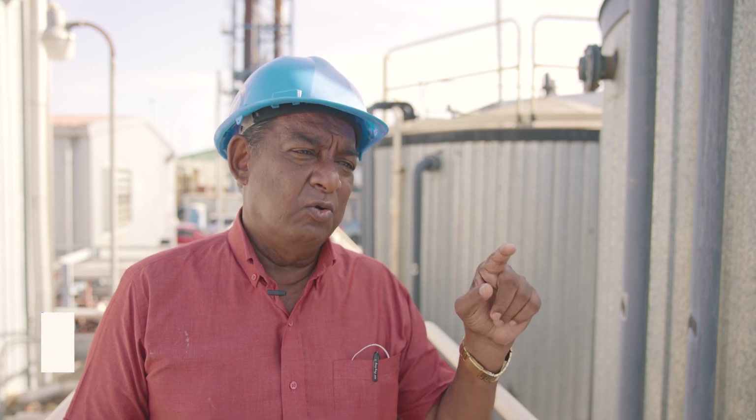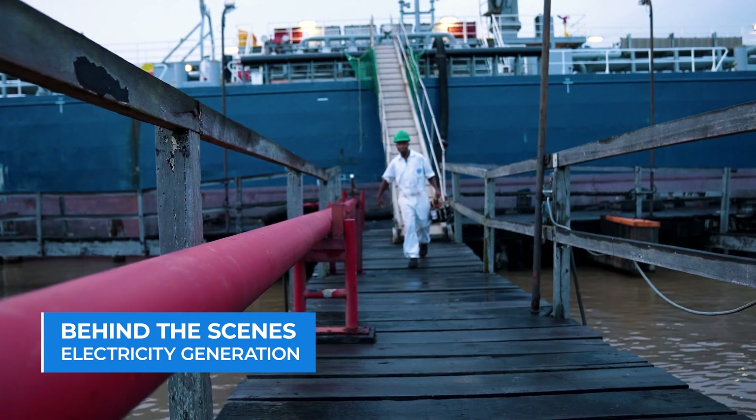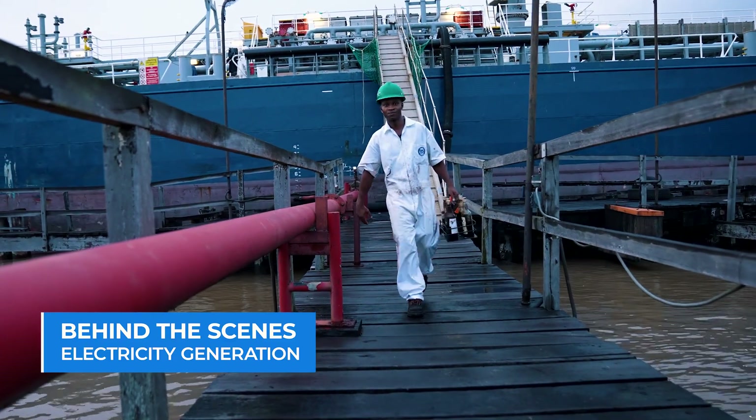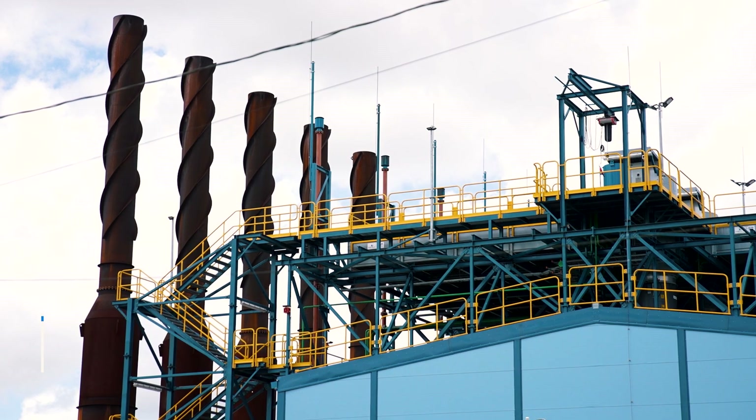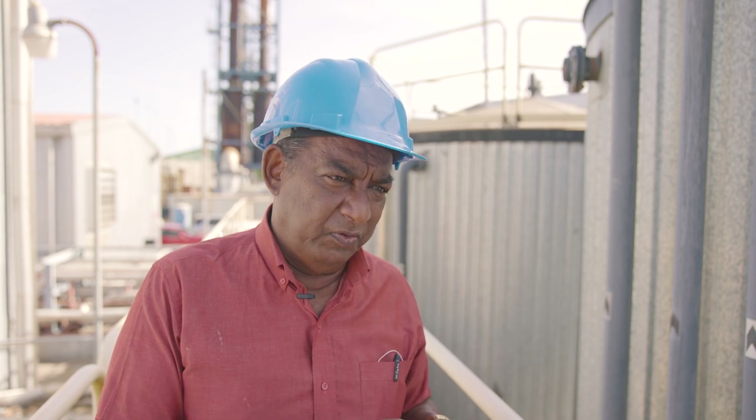For us to continue and guarantee the generation and the power to the grid and to the consumers, we have to ensure that our maintenance program is good and our fuel quality that we receive is good. If the quality of the fuel is not good, we're going to have incomplete combustion. It's going to take more fuel to generate one megawatt of power. If the quality of fuel is good, as per requirement and within the range that is specified, then we will have maximum output from the generator at a reduced rate of fuel.